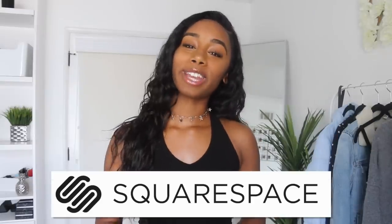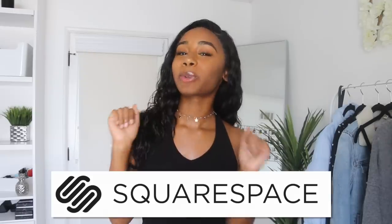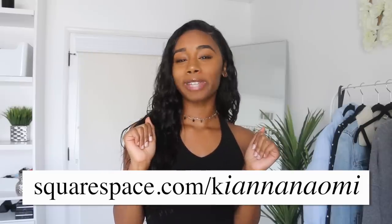Before I get started I'd like to thank my friends at Squarespace for sponsoring this video. Whether you need a website, an online store, or a domain you can make it with Squarespace. I know a lot of you guys want to start blogs and businesses, so Squarespace is where you can make a really beautiful website — an all-in-one platform so there's nothing to install or upgrade. Make sure to go to squarespace.com to start a free trial, and when you're ready to launch go to squarespace slash kiana naomi for 10% off your first website or domain.